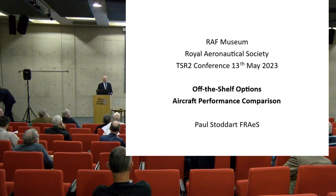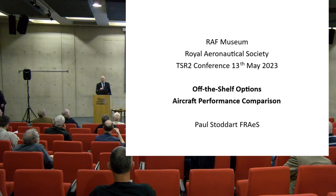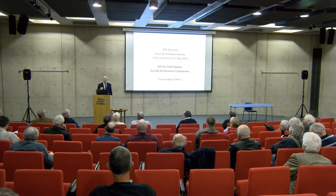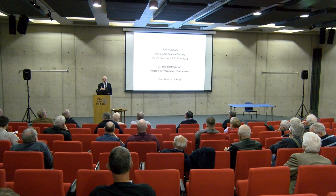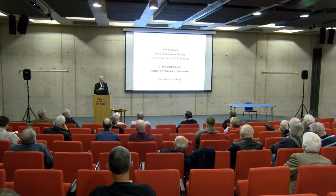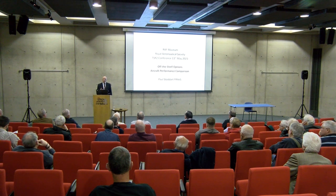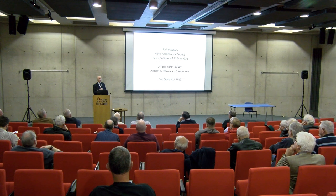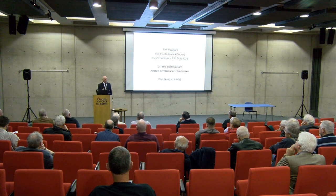Right, gentlemen, can you hear me at the back? Good. I shall be moving now into very much the performance and technical assessment area of TSR-2 with regard to certain potential competitor aircraft that were either on the shelf or shortly becoming available to the Royal Air Force and particularly to the Royal Australian Air Force, from whose evaluation assessment of various types many of the figures within this presentation are drawn.